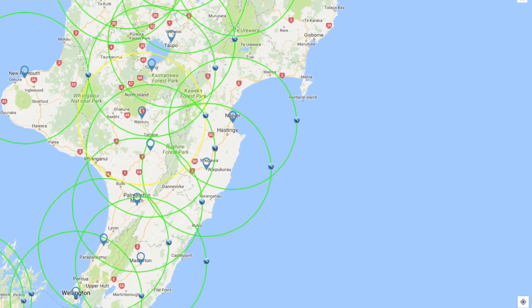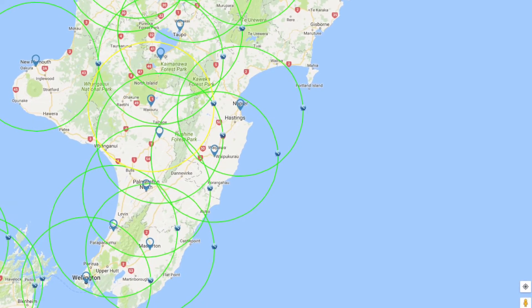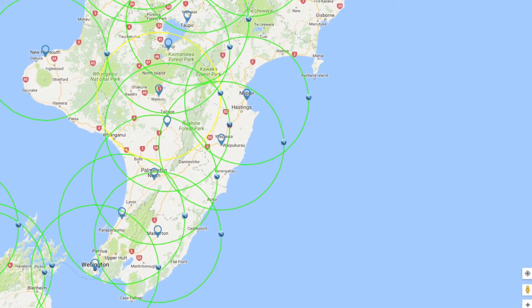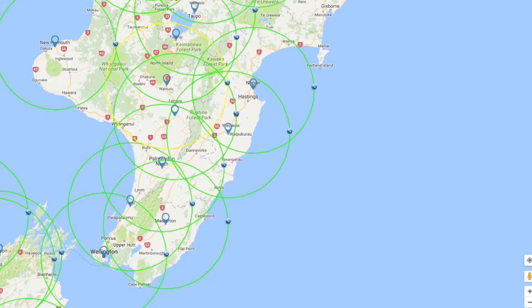With a car with a 200km range you'll be able to explore all of the Wellington region and most of the Wairarapa. It could be tricky to get to some beach locations, but you will be able to go to almost everywhere in the Hawke's Bay. Wairoa is 116km from Napier, so that's probably not going to be a possible journey.